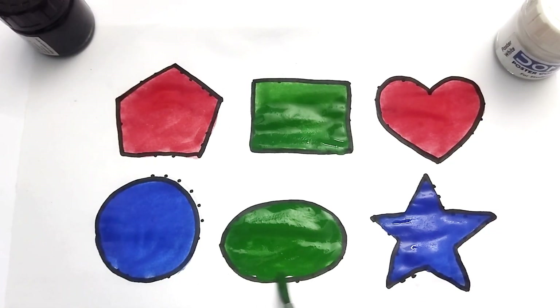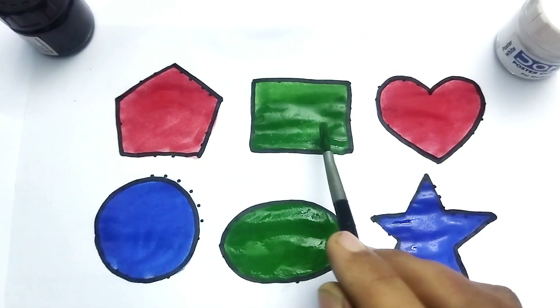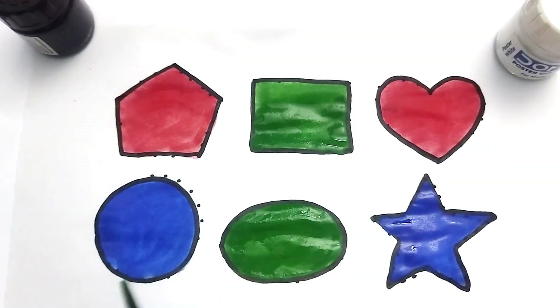Oval, pentagon, rectangle, heart, circle, oval, star.